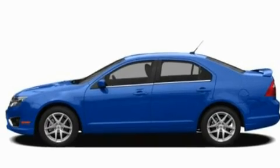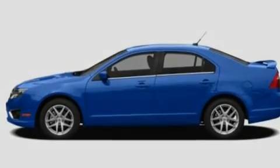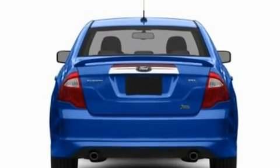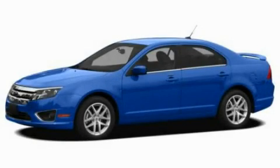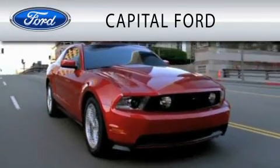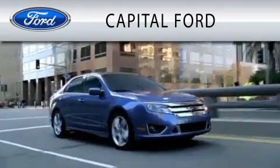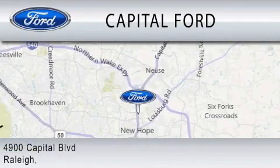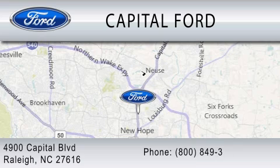With an EPA estimated rating of 33 miles per gallon on the highway, fuel efficiency does not take a back seat. Contact us today to schedule your opportunity to see this automobile in person. Capital Ford is dedicated to doing everything possible to ensure that the experience you have selecting your vehicle is as pleasant as possible. We are located at 4900 Capital Boulevard in Raleigh.